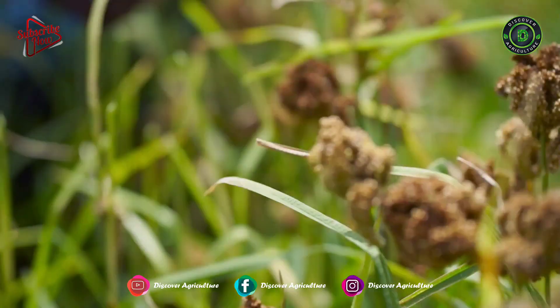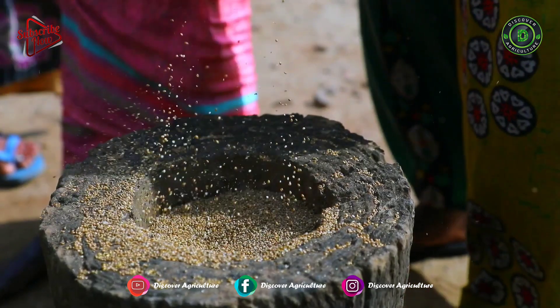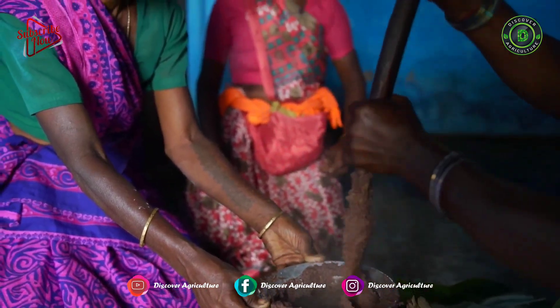Millets are also rich in potassium, magnesium, and zinc, and are gluten-free. Thus, millets are suitable for people with allergies to wheat and for diabetic patients. You can also reduce your weight by consuming millet.